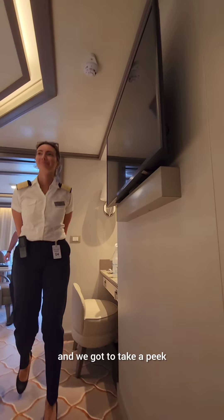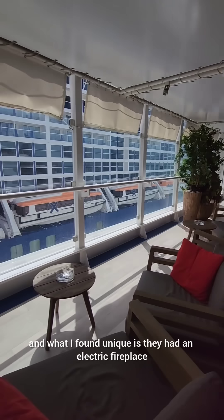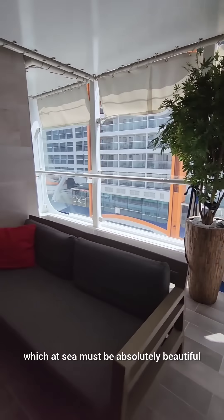Silver Seas are all suites and we got to take a peek. This is one of their indoor-outdoor spaces and what I found unique is they had an electric fireplace, which at sea must be absolutely beautiful.